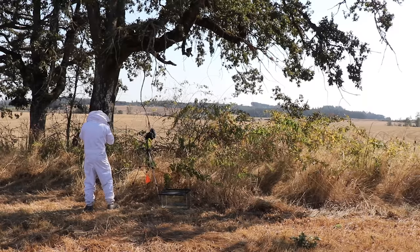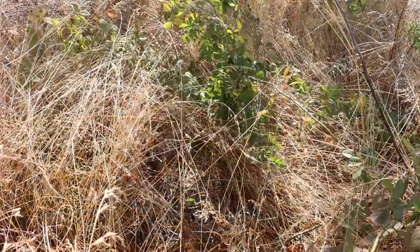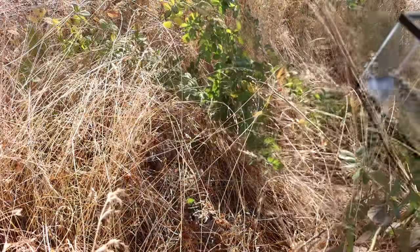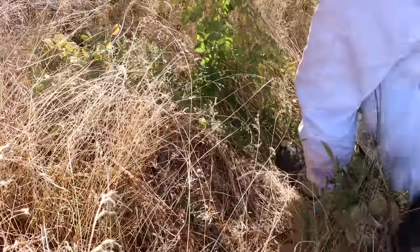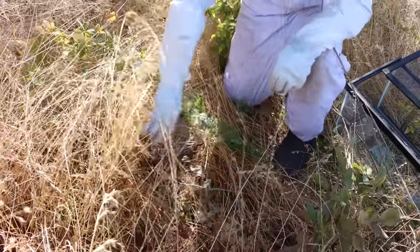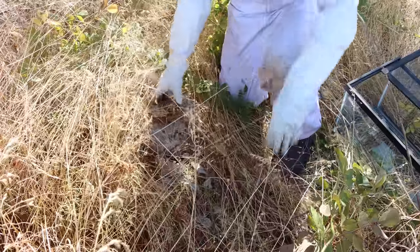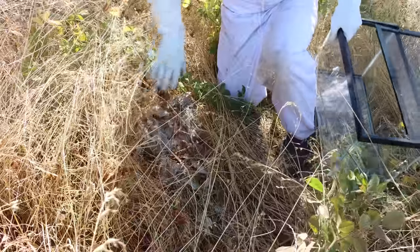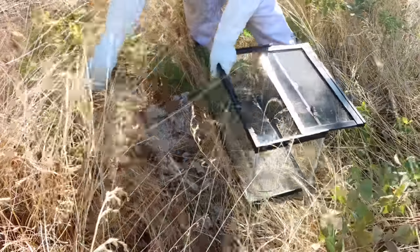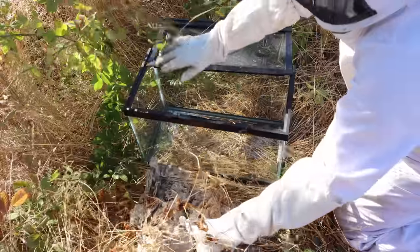I just got stung on my head — I had the netting pulled too close to my forehead. That's not fun. The nest is pretty much on the ground right here and it actually looks like an animal already took it apart. It was sitting back here but there are still hornets inside. Let's put it inside the fish tank. It's kind of crazy that an animal messed with it — I'm guessing probably a skunk or something like that.